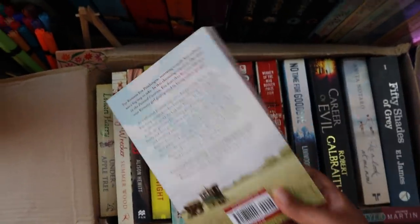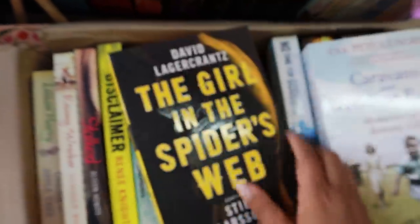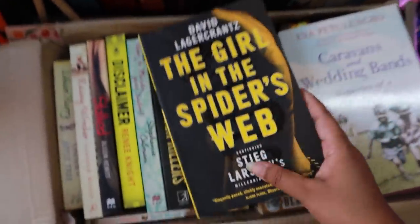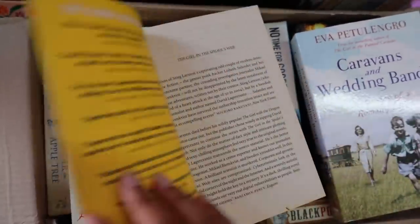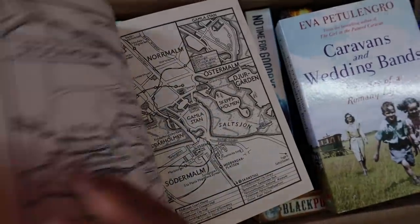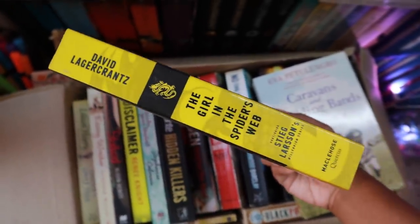I'm excited about this next one because I've already read the Millennium series. This book is completely new — just look at it, it hasn't been read before. The cover and everything is in perfect condition. No names written inside either. Wow, this is so exciting — just look at that spine, it's so pretty. This is such a good book deal!